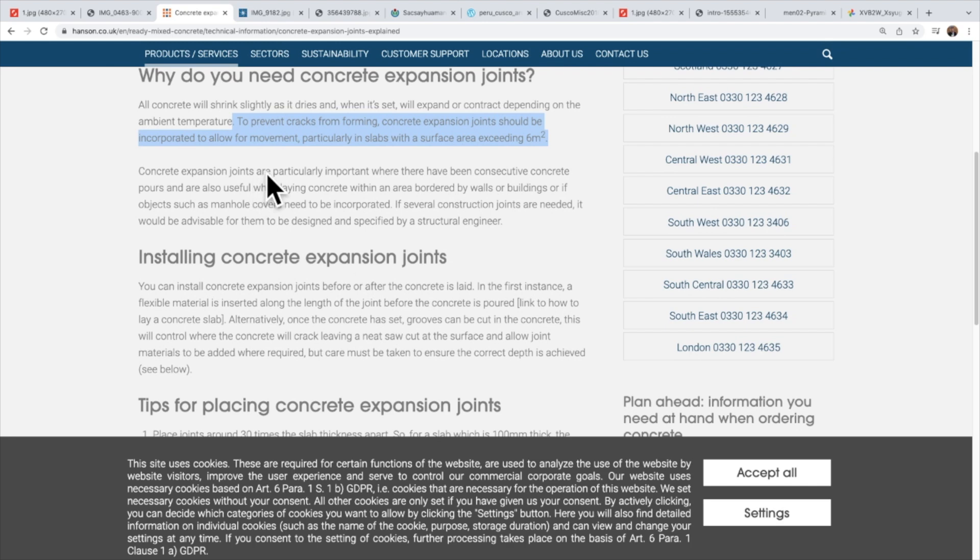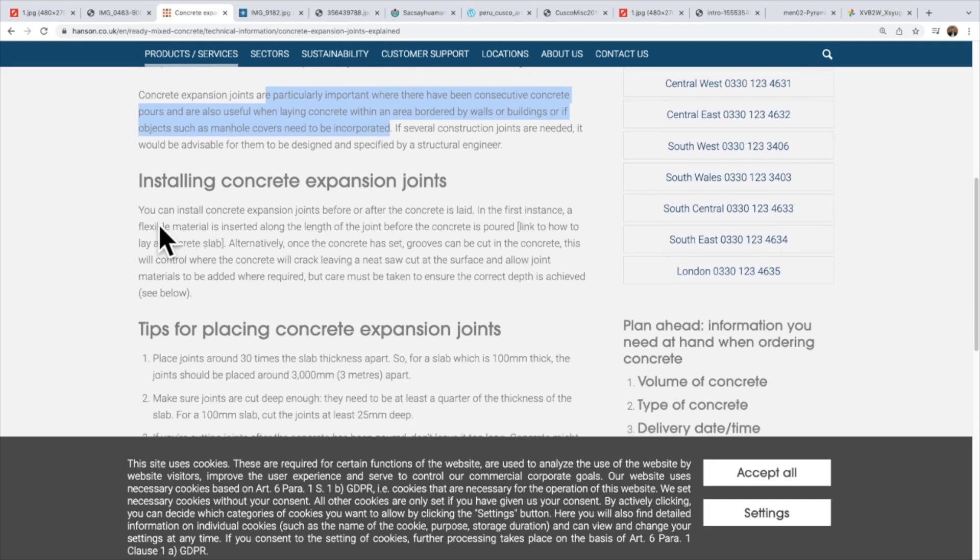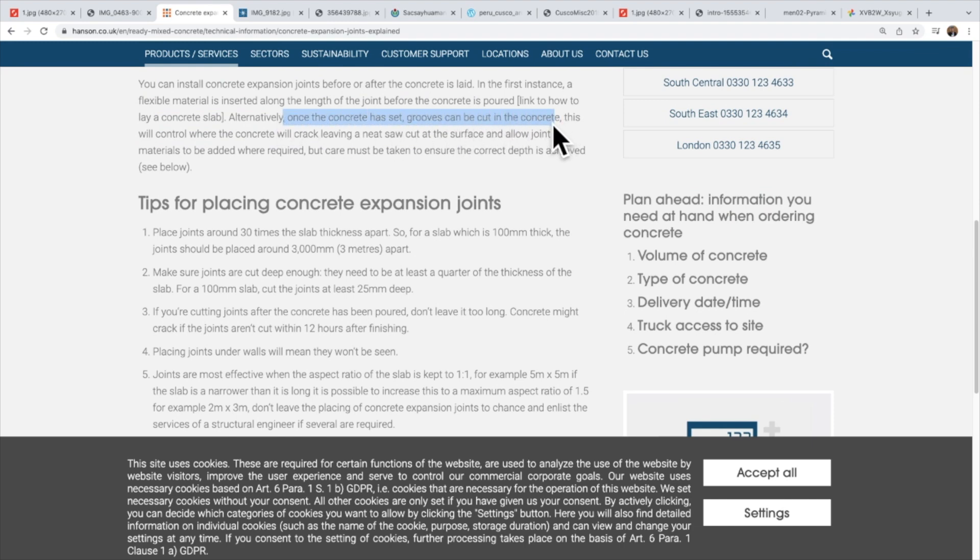Concrete expansion joints are particularly important where there have been consecutive concrete pours, and also useful when laying concrete within an area bordered by walls or buildings. Once concrete is set, grooves can be cut to control where it will crack. Rules of thumb include placing joints at around 30 times the slab thickness apart — so for a slab 100 millimeters thick, joints should be placed three meters apart.